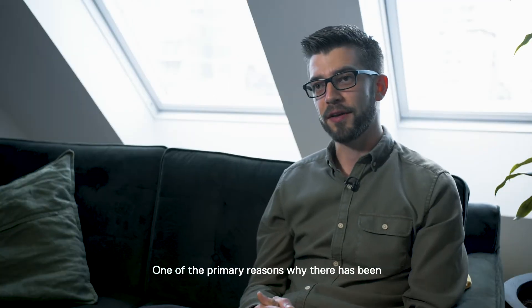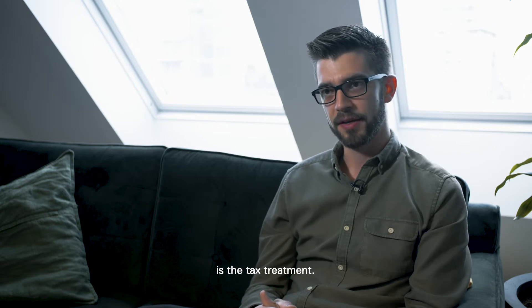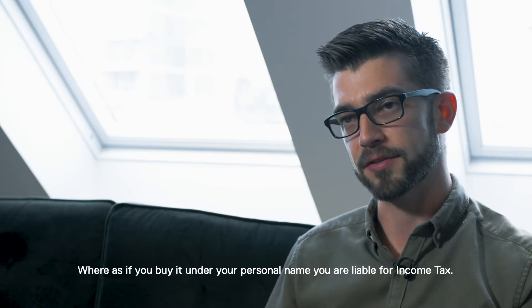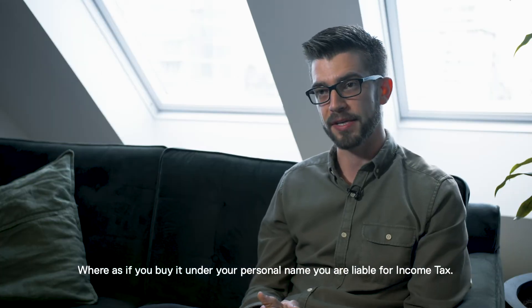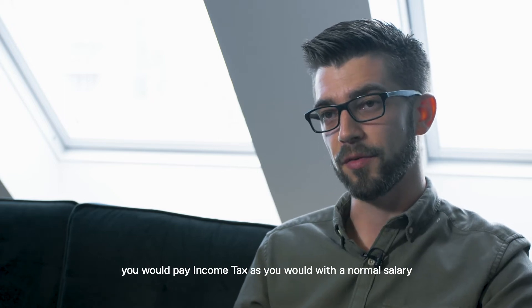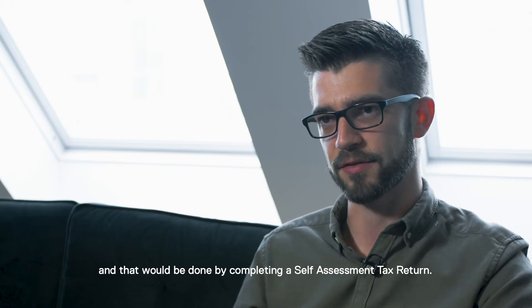One of the primary reasons why there's been a huge increase in the number of company buy-to-lets is the tax treatment. Limited companies will pay corporation tax, which is 17%, whereas if you buy it under your personal name, you are liable for income tax. If you were to buy a buy-to-let in an individual name, you would pay income tax as you would with your normal salary, and that would be done via completing a self-assessment tax return.